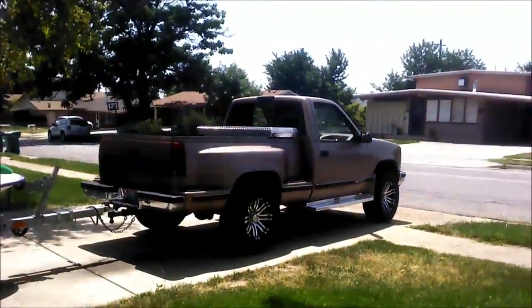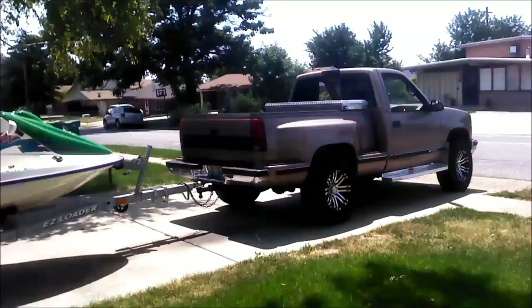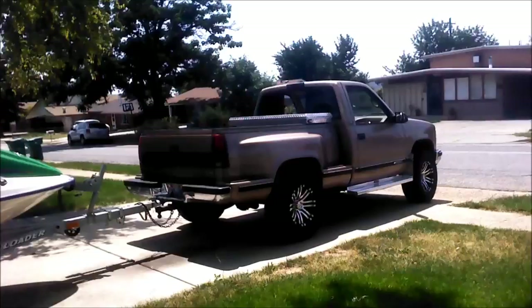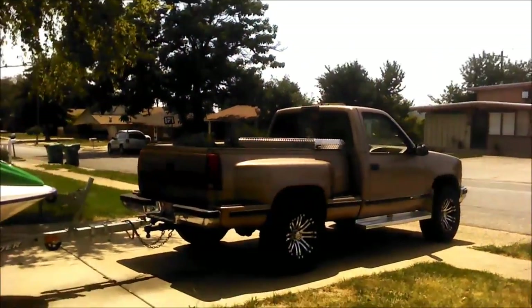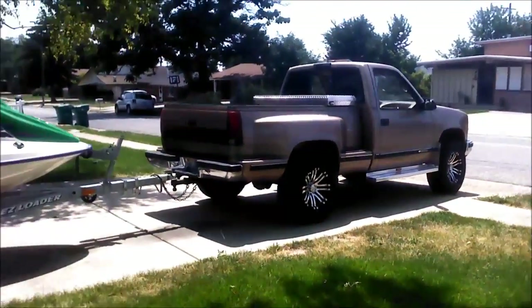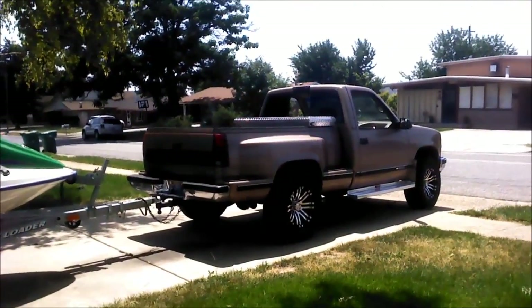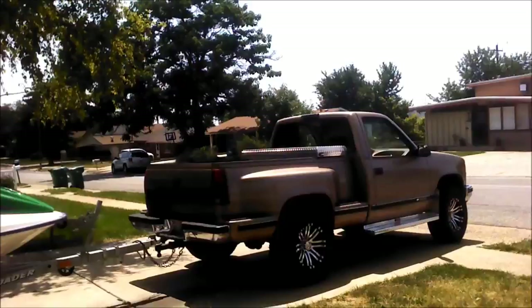Here's my truck. I got it all paid off completely. I fixed everything on it — it doesn't leak anymore. New wheels, new steps. Everything runs good. I put probably $2,000 into it after paying it off.